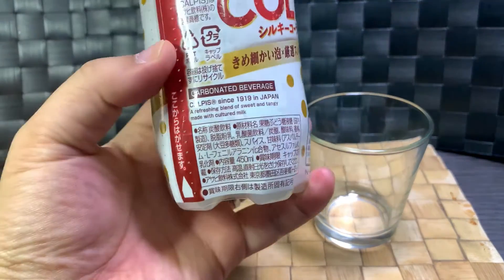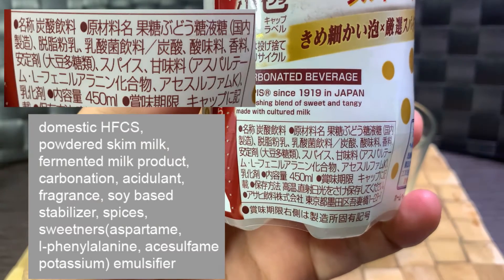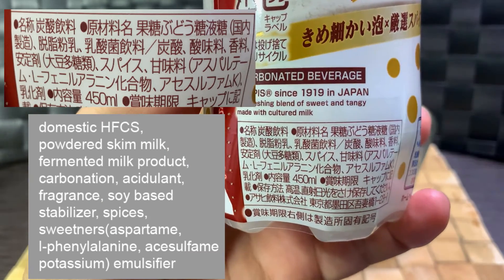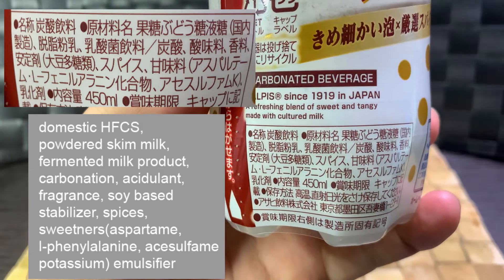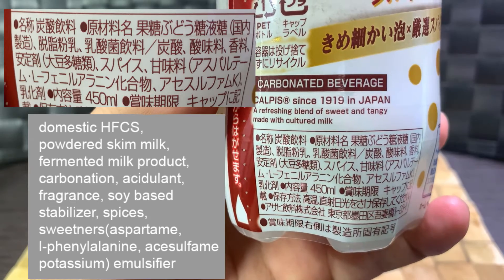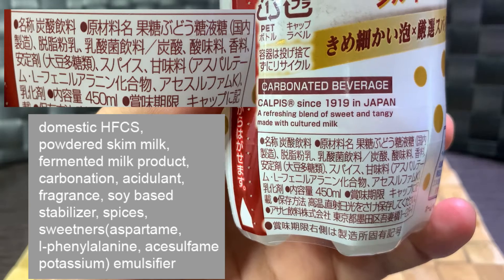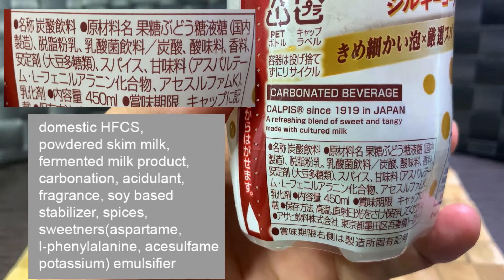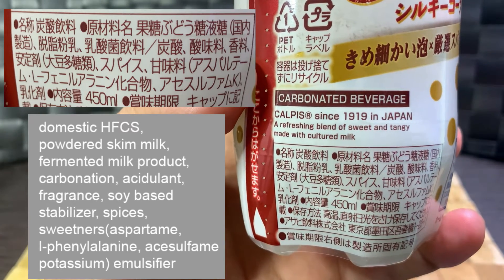Moving on to the ingredients, which are listed in descending order — the first thing listed is the largest percent of the drink. First off we have domestic high fructose corn syrup, powdered skim milk, fermented milk product, carbonation, acidulant, fragrance, soy-based stabilizer, spices — which can mean anything — and various sweeteners.